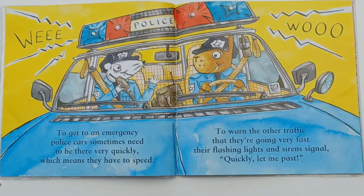To get to an emergency, police cars sometimes need to be there very quickly, which means they have to speed. To warn the other traffic that they are going very fast, their flashing lights and siren signal: quickly, let me past.